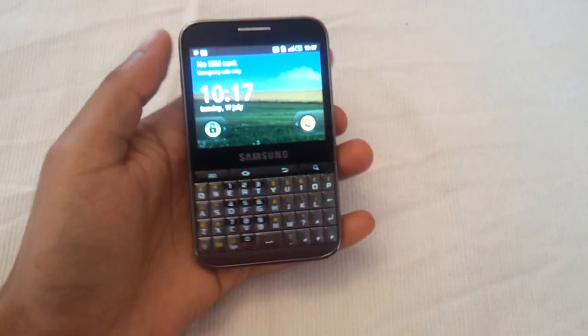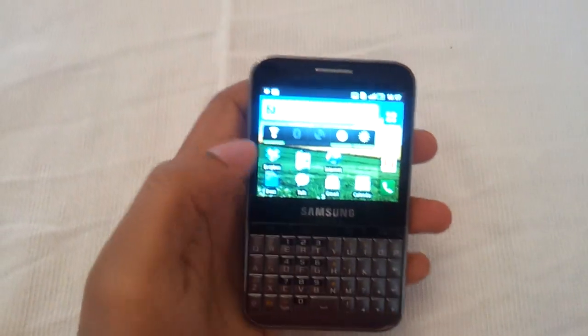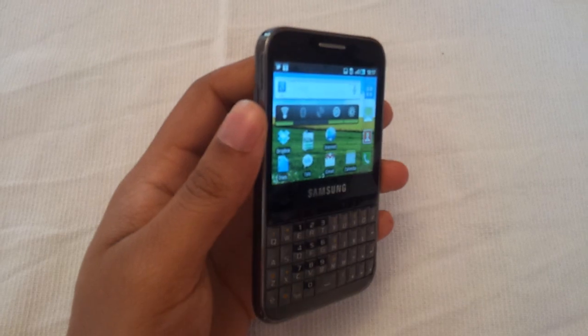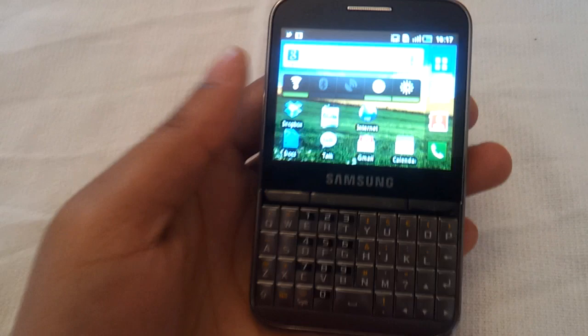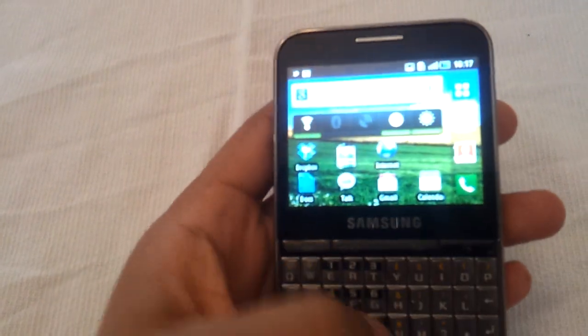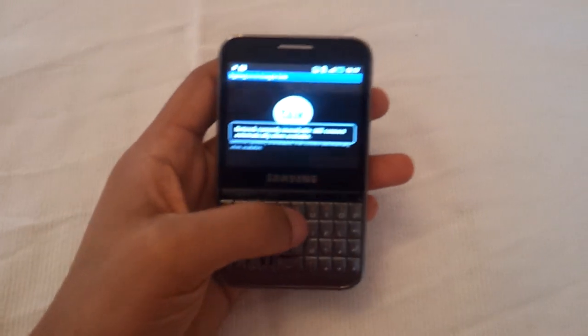There's only one thing that will get you straight away: the screen isn't as good as I'd like. The viewing angles aren't as great. However, the keyboard is so fantastic, and people who will be mainly using this, I think, will be for work or people who are heavy messengers.